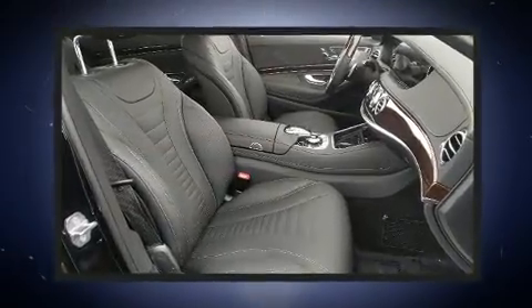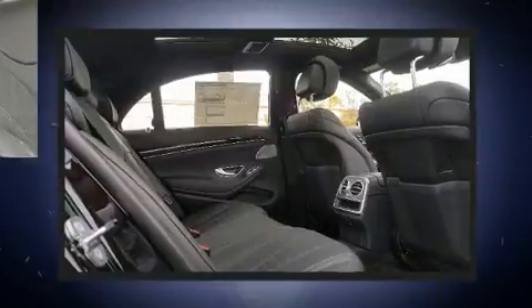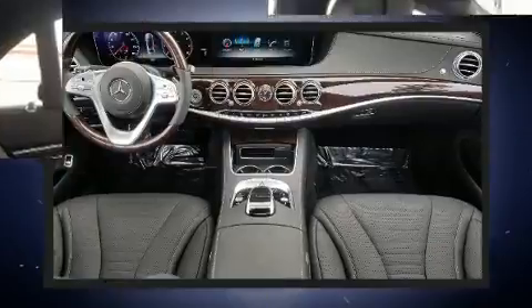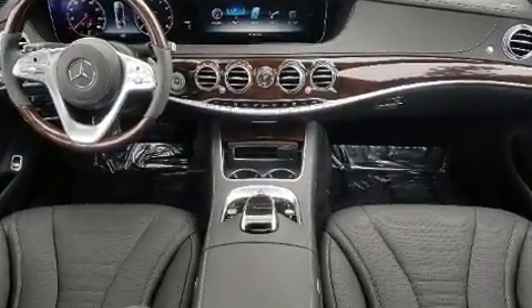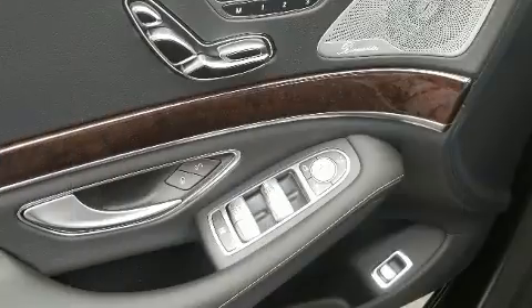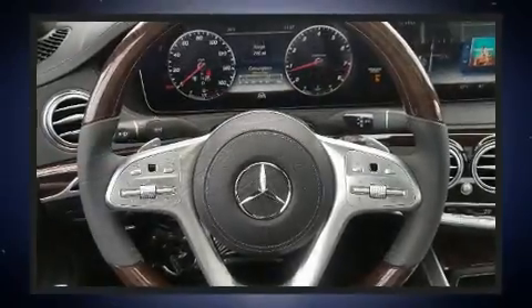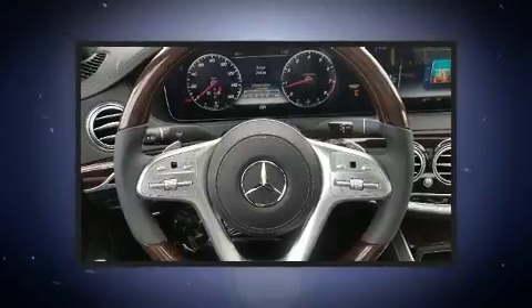Under the hood you'll find an eight-cylinder engine with more than 400 horsepower, and load leveling rear suspension maintains a comfortable ride. Well-tuned suspension and stability control deliver a spirited yet composed ride and drive. A turbocharger is also included as an economical means of increasing performance.